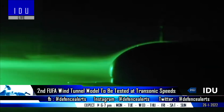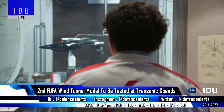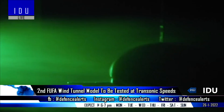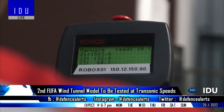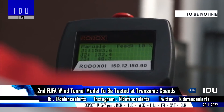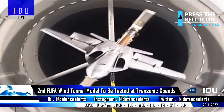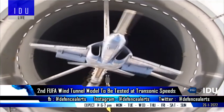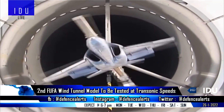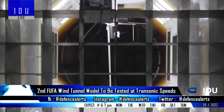The first wind tunnel model of a futuristic unmanned fighter aircraft has started testing at the National Wind Tunnel Facility at IIT Kanpur at subsonic speeds. As per latest reports, a second wind tunnel model is also being developed, that will be tested at transonic speeds of up to Mach 1.2. As this is not the final design configuration, there is a high possibility that the futuristic unmanned fighter aircraft will be a supersonic platform.